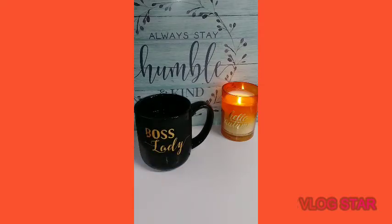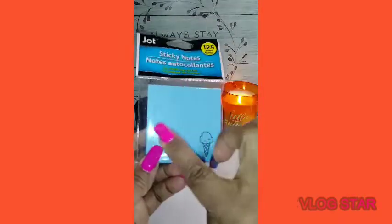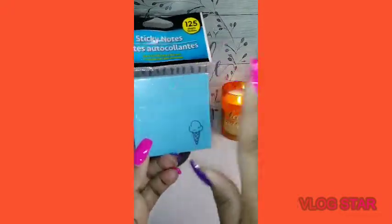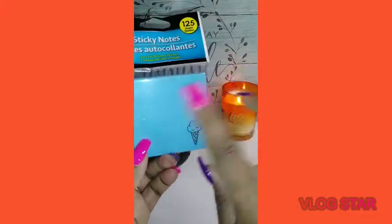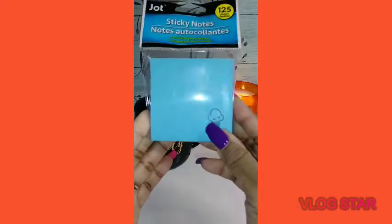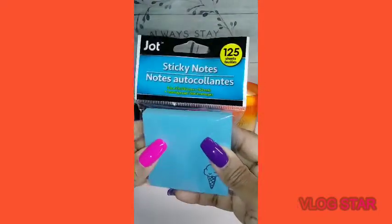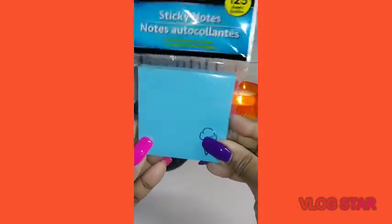I'm just grabbing items — no particular order. I purchased these sticky notes because I needed more. The butterfly ones I had before with the stripes, my eyes are bad and the lines are hard for me to read, so I'd rather get the plain ones. And they have a cute little ice cream cone design — gorgeous — and it's just $1.25, which works perfect.